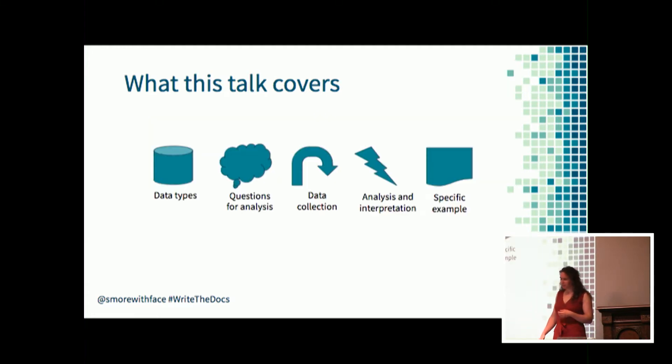This talk will cover a bunch of different things: data types available to you, questions you can use to help you analyze things, collecting your data, analyzing and interpreting it, and then we'll talk through a specific example from the backlog.